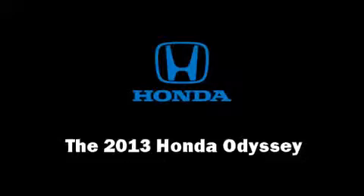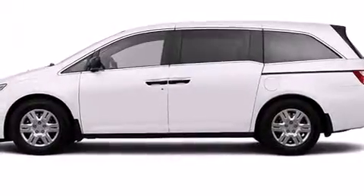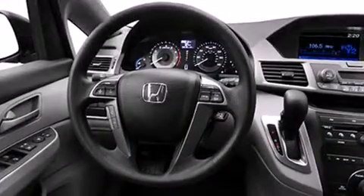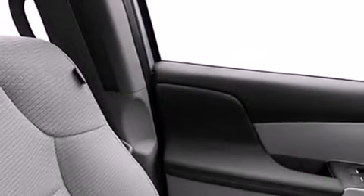Outstanding design defines the 2013 Honda Odyssey. A 3.5 liter V6 engine pairs with a sophisticated 5-speed automatic transmission, and for added security, dynamic stability control supplements the drivetrain. Honda prioritized practicality, efficiency, and style by including one-touch window functionality.